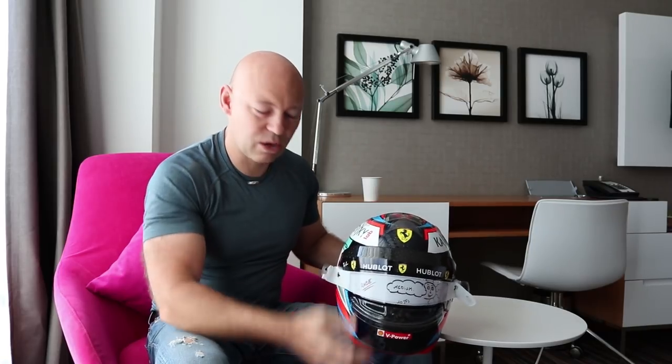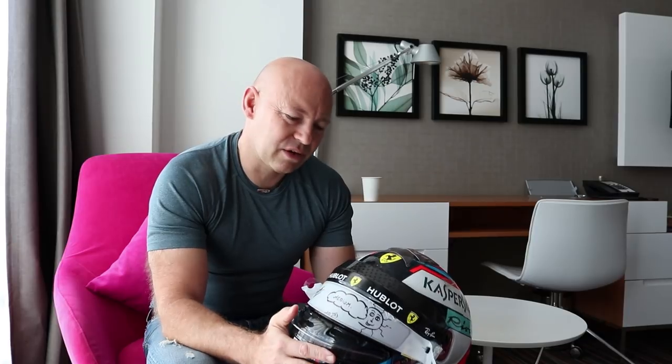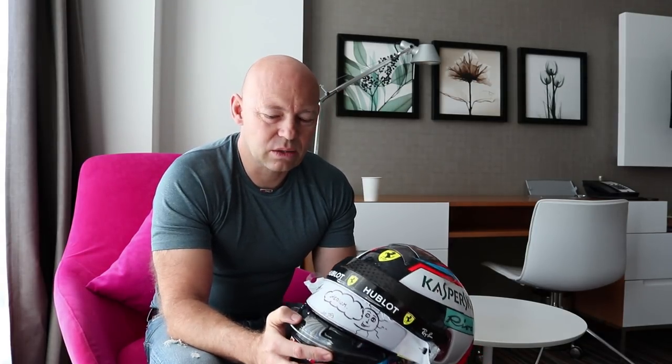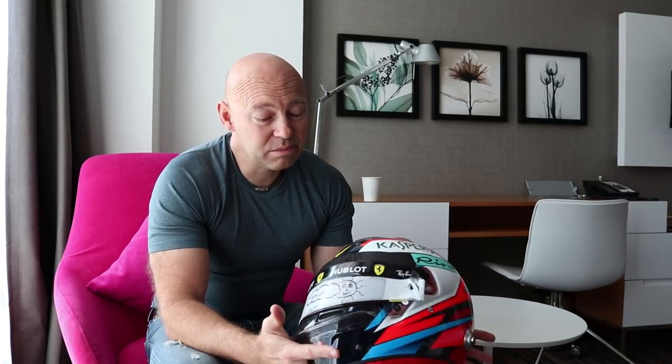Kimi gets through around 18 to 20 helmets a year because the lacquer and paint job means the helmets get destroyed quite quickly. We probably wouldn't use a helmet more than once or twice over the course of the race calendar. Sometimes, if they haven't been too badly beaten, Kimi — like with his gloves and boots — likes to wear something that's a bit more comfortable and used.